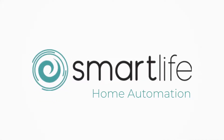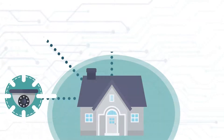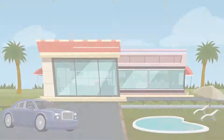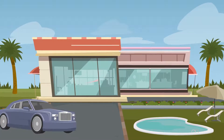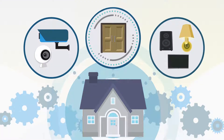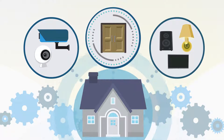Welcome to Smart Life Home Automation. Over the last decade, home automation and smart home technology has moved from the domain of the multi-millionaire super mansion to the ordinary home. Advances in technology and connectivity have enabled a new dawn in smart home tech.